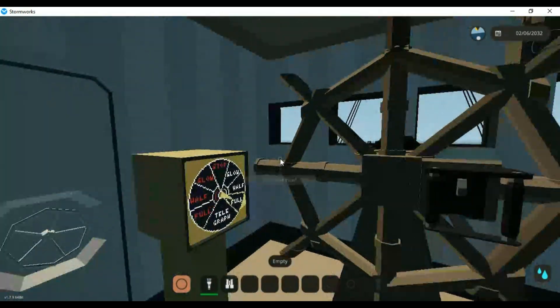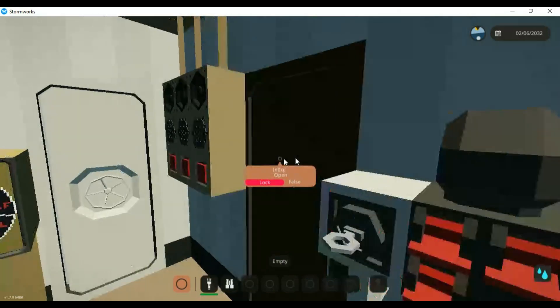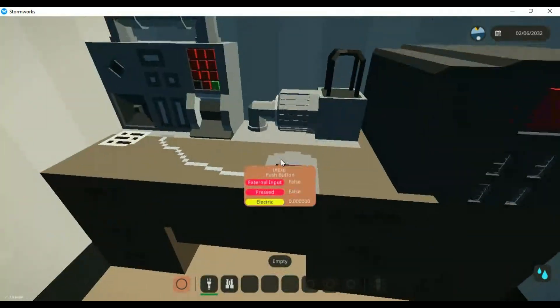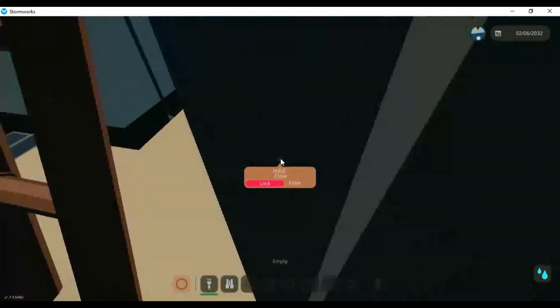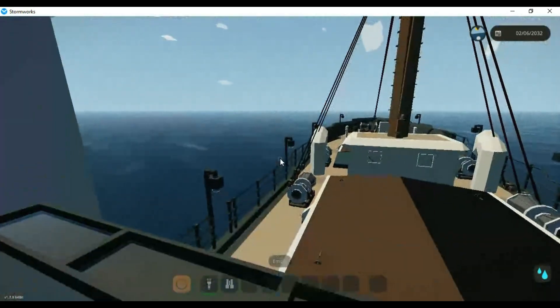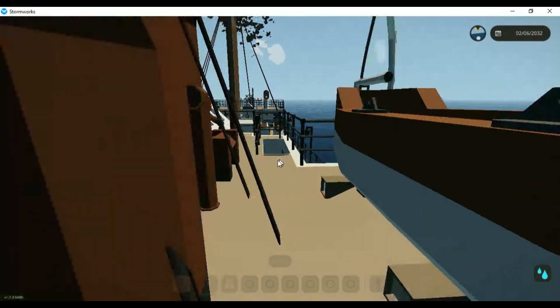So here's the bridge — we've got a massive ship's wheel, two telegraphs, a bunch of call things, light switches, and an incredibly small radio room with no room for a chair, I might add.